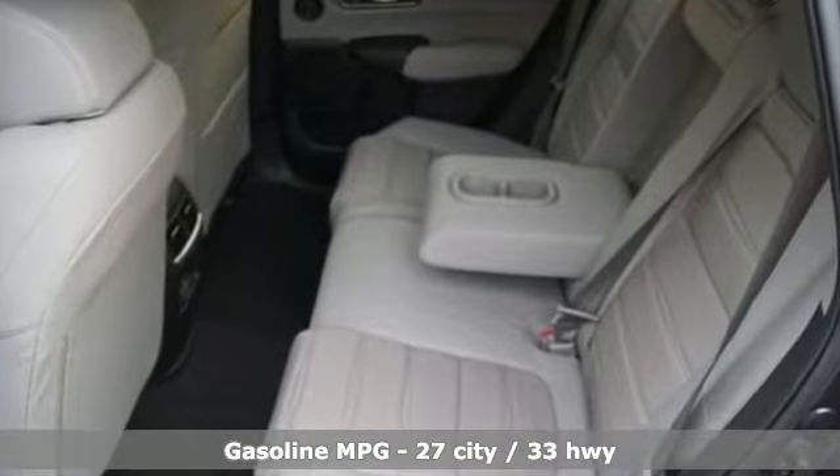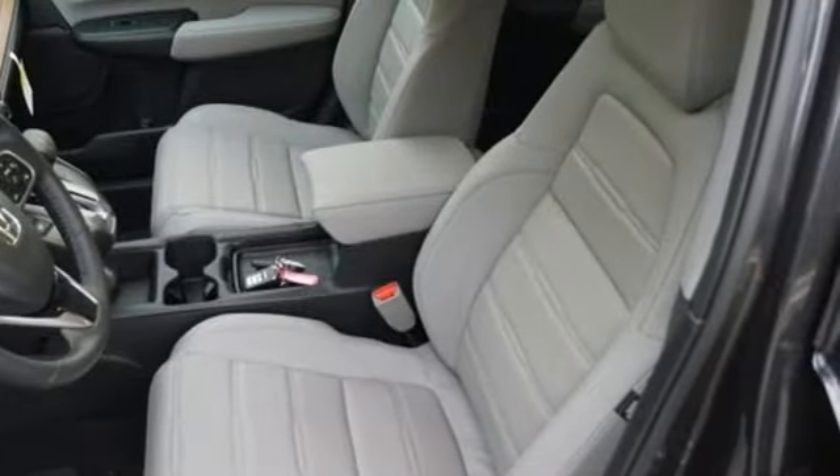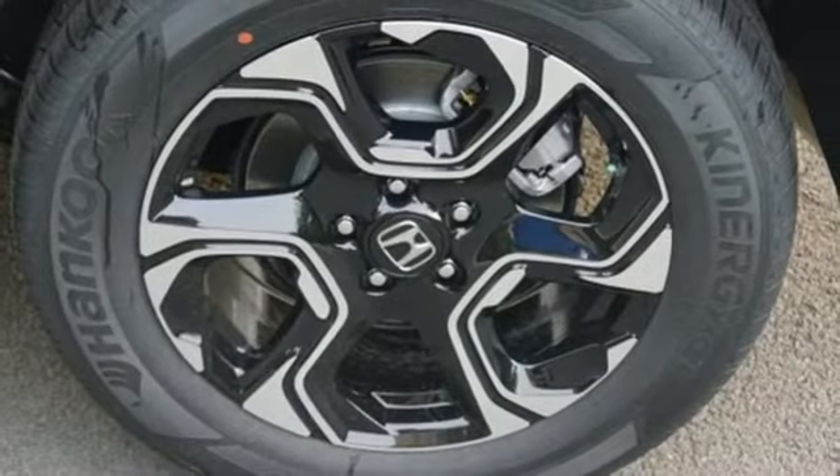Streaming audio, doors and push button start proximity key, front heated leather bucket seats, auto dimming rear view mirror, remote engine start, dual zone climate control.